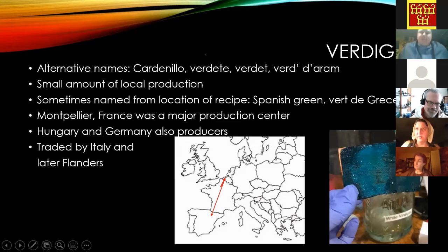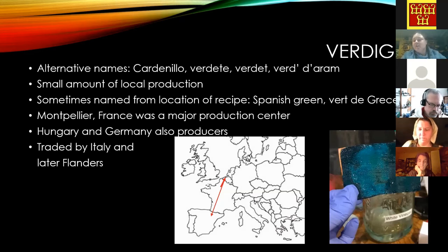Verdigris is a manufactured pigment — you take a copper sheet and suspend it over something like vinegar or wine, similar to making lead white. There was some local production but you will see many recipes for verdigris in pigment manuscripts. It was also called Spanish green or 'vert de gris,' which is where the English word 'verdigris' comes from. Montpelier, France was a major production center; Hungary and Germany also produced it, and it was traded mostly through Italy and Flanders.